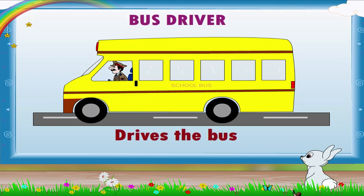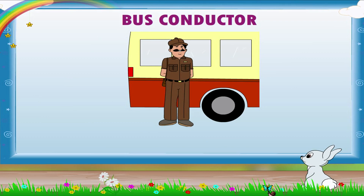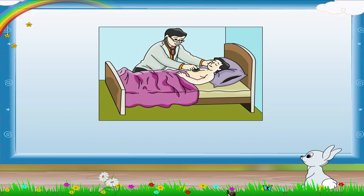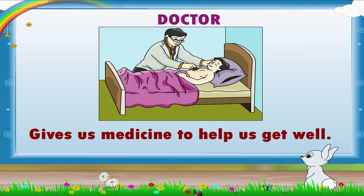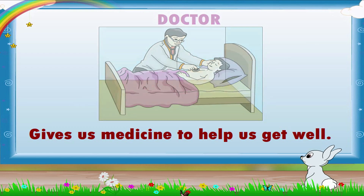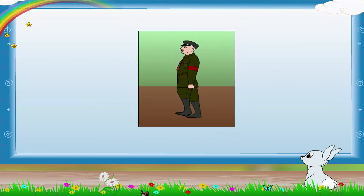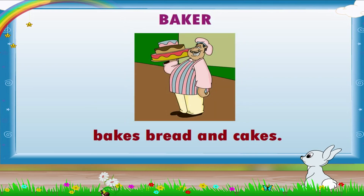The bus driver drives the bus. The bus conductor helps and guides the passengers. When we are sick, the doctor gives us medicine to help us get well. The policeman keeps law and order. The soldier protects our country. The baker bakes bread and cakes — yummy!